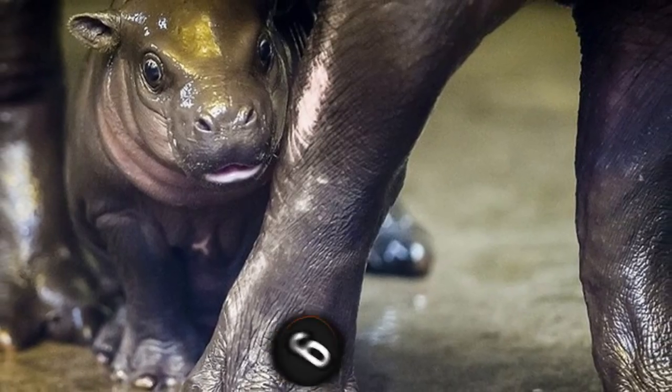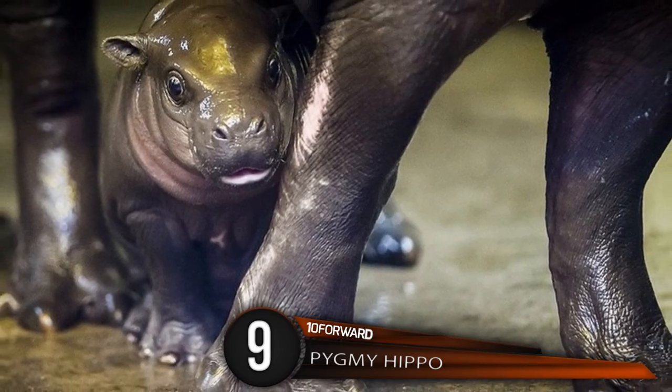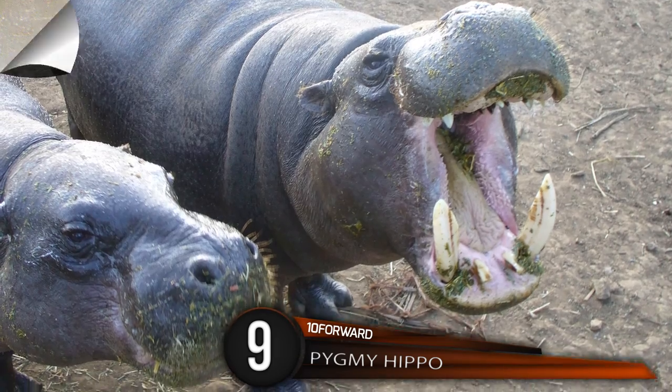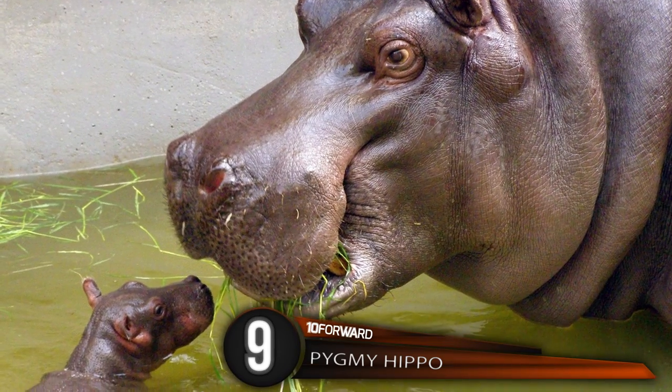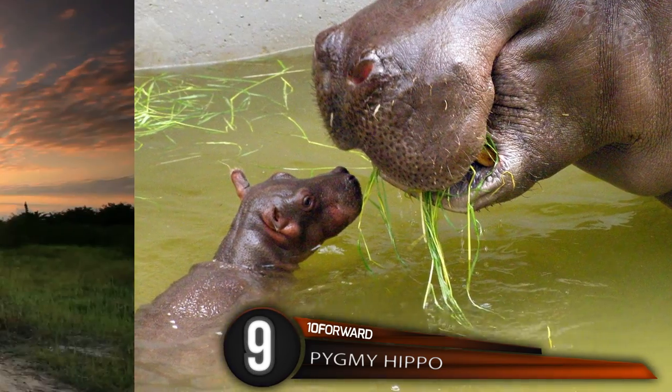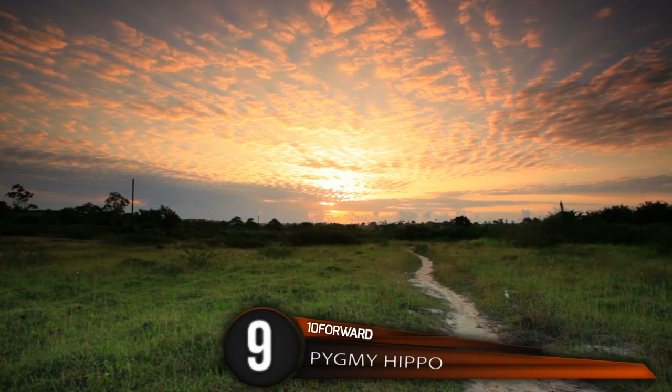Number 9: Pygmy Hippo. He's shy! The pygmy hippopotamus is reclusive and nocturnal. This semi-aquatic mammal relies on water to keep its skin moist and body temperature cool, living primarily in the forests and swamps of West Africa.